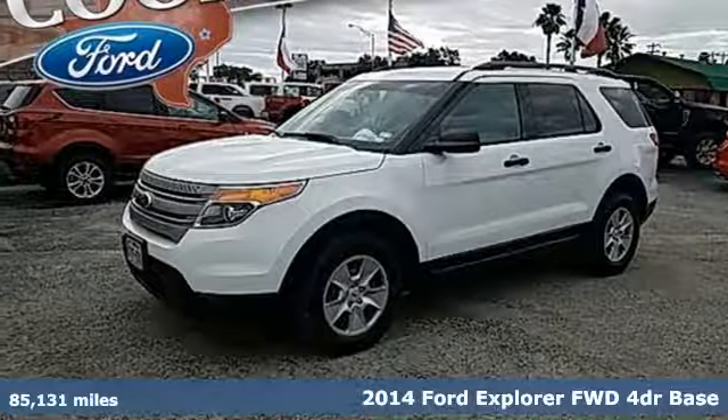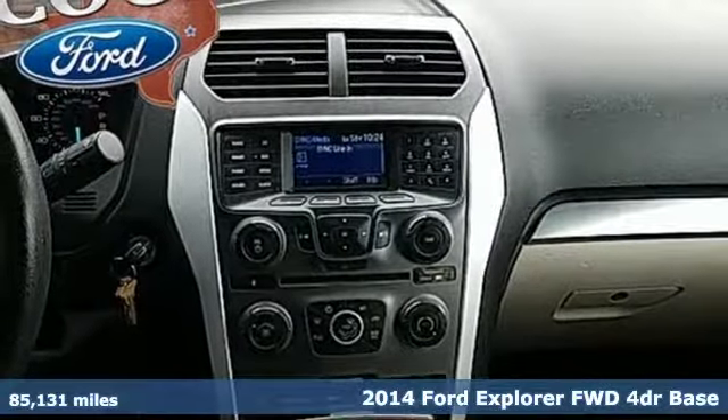Here's a 2014 Ford Explorer. Built on tradition, built to last. Ford.